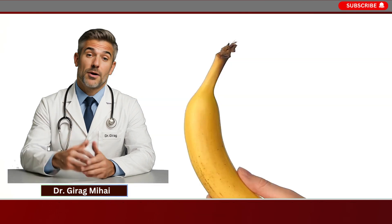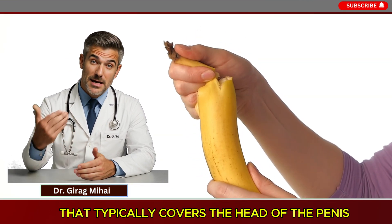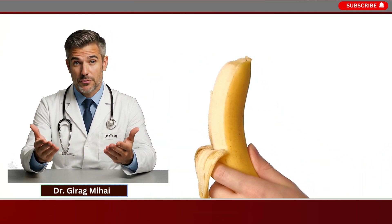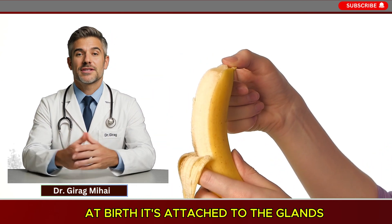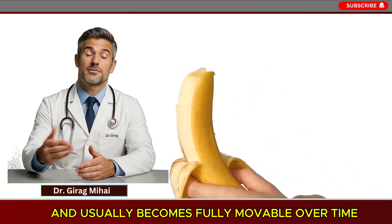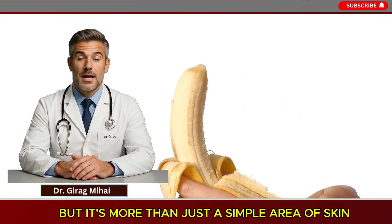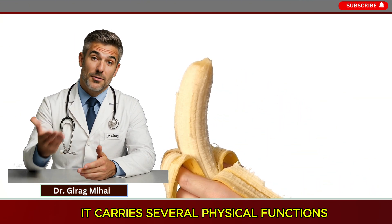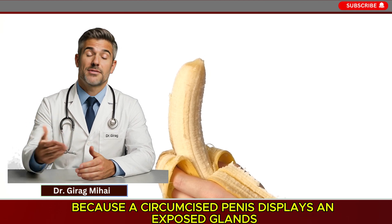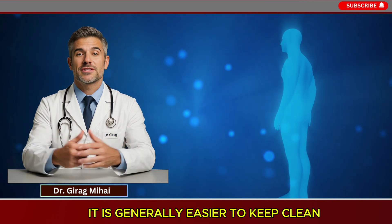The foreskin, medically known as the prepuce, is a loose fold of skin that typically covers the head of the penis — a part called the glans. At birth it's attached to the glans and usually becomes fully movable over time, typically by the teenage years. But it's more than just a simple area of skin; it carries several physical functions. First is hygiene: because a circumcised penis displays an exposed glans, it is generally easier to keep clean.